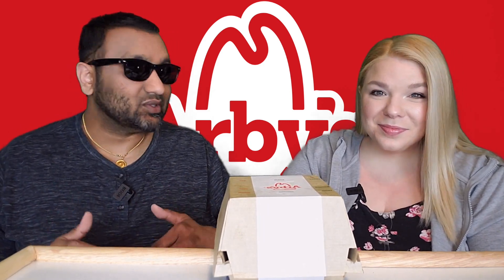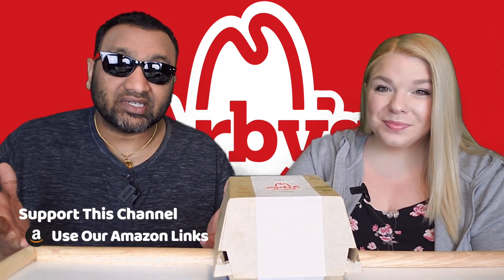So guys, this is really funny because back in January we were going to do this. We actually filmed two of them — McDonald's and Burger King — and we were going to get three more and put it out probably in February, but you know how it is.